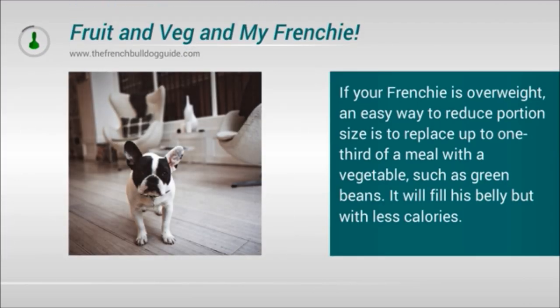If your Frenchie is overweight, an easy way to reduce portion size is to replace up to one third of a meal with a vegetable, such as green beans. It will fill his belly, but with a lot less calories.